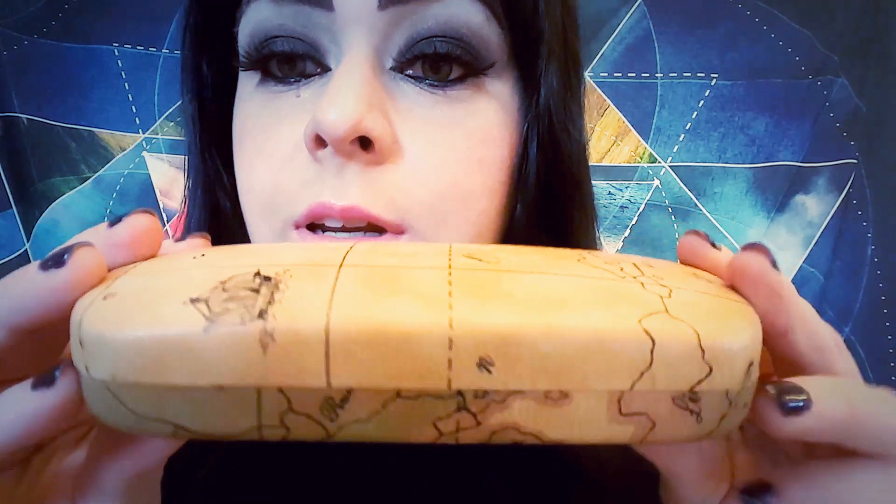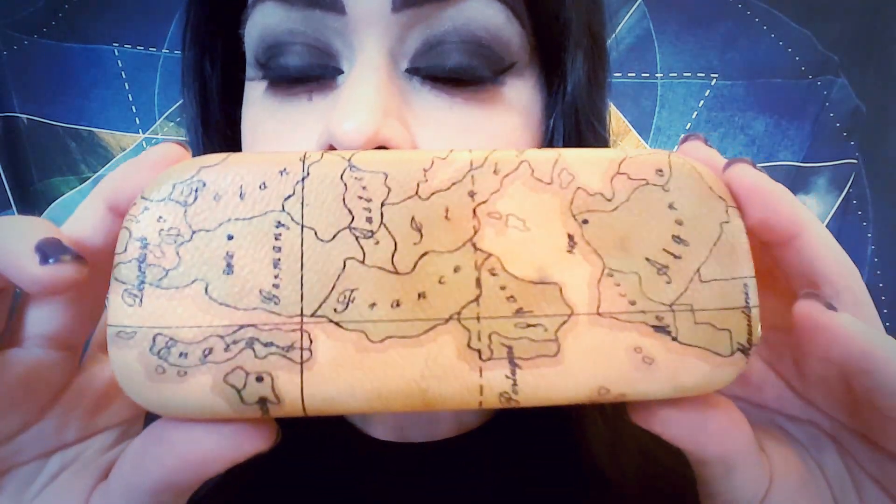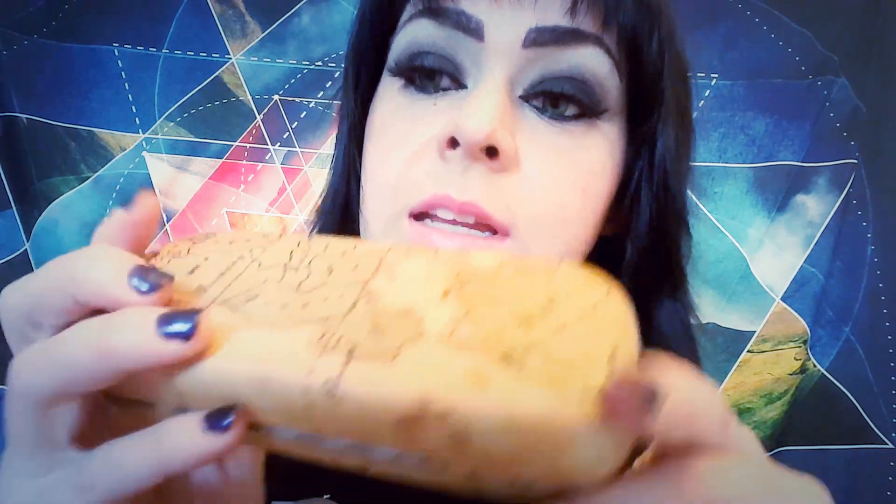Just opening it here — I love this so much. How cute is this case, you guys? It's like a little leather map. Isn't that adorable?